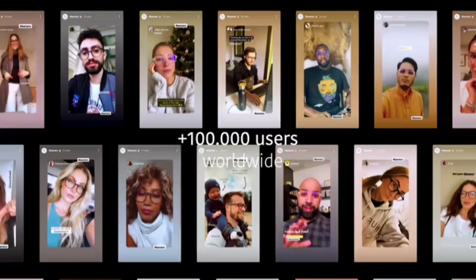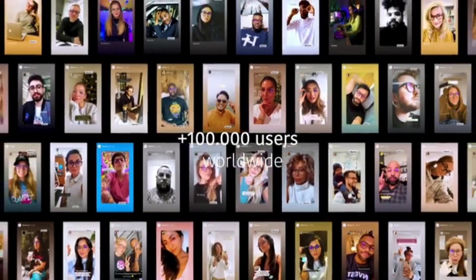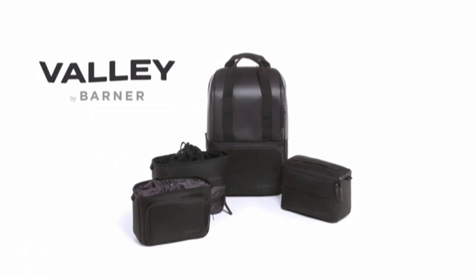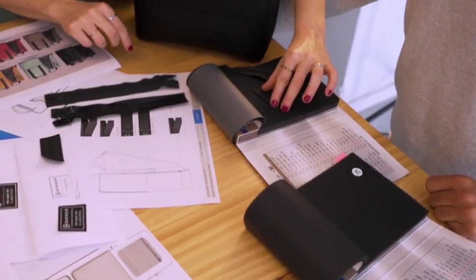Now, after successfully launching two Kickstarter campaigns, providing more than 100,000 satisfied users worldwide with blue light protection and becoming a B Corp, we are proud to be back on Kickstarter with our latest innovation, which we've been passionately developing for the past two years.